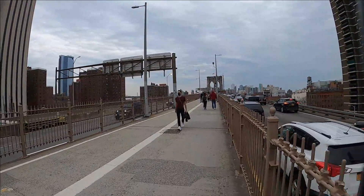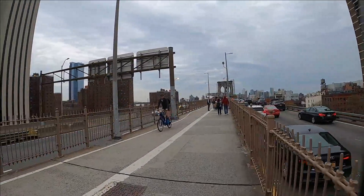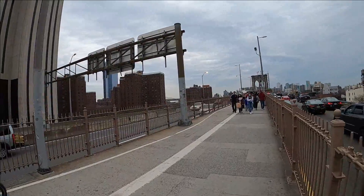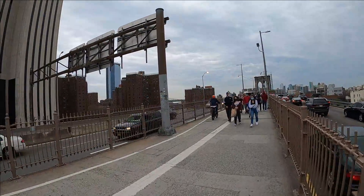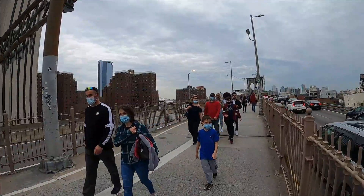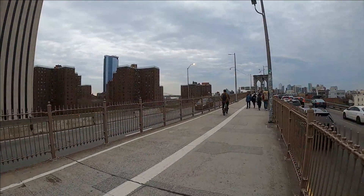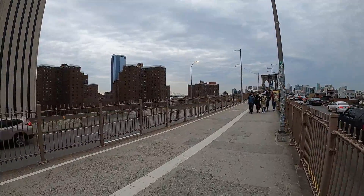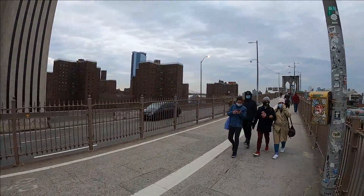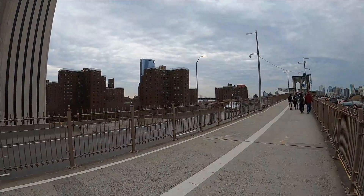These housing projects here are a massive complex, and there are several other complexes behind this one. The lower east side is home to quite a bit of public housing, which could possibly be why they have more problems than the rest of Manhattan does.